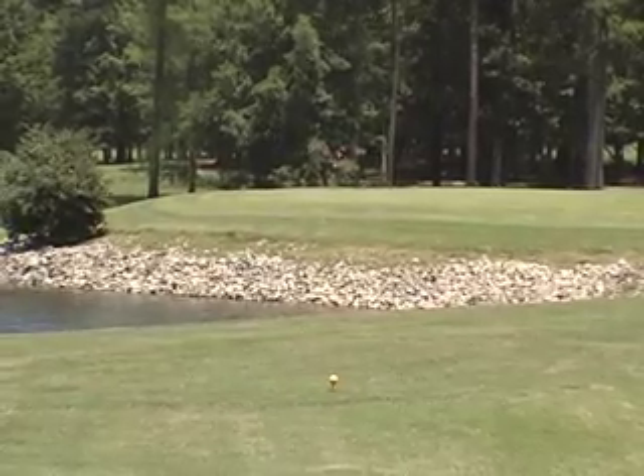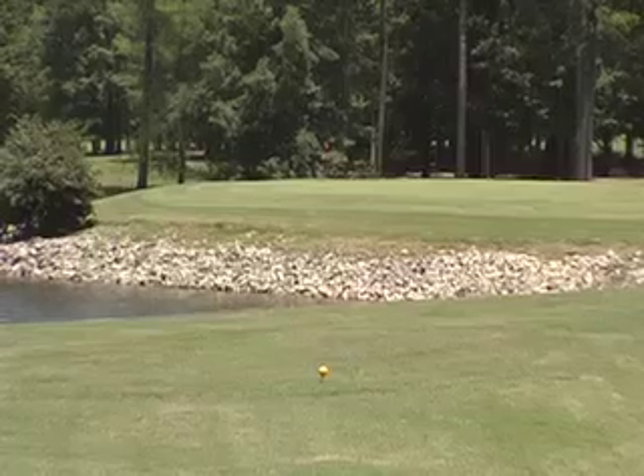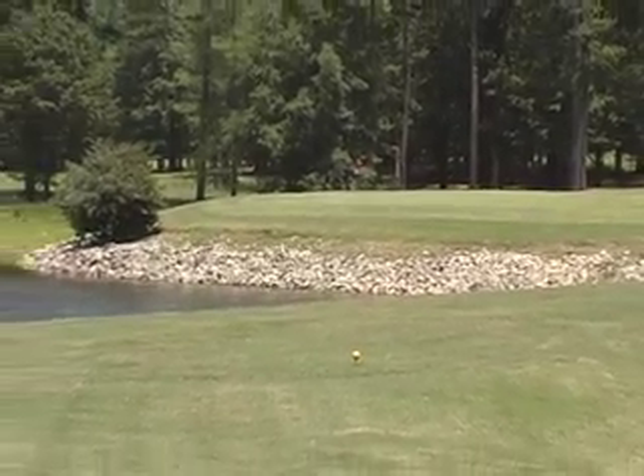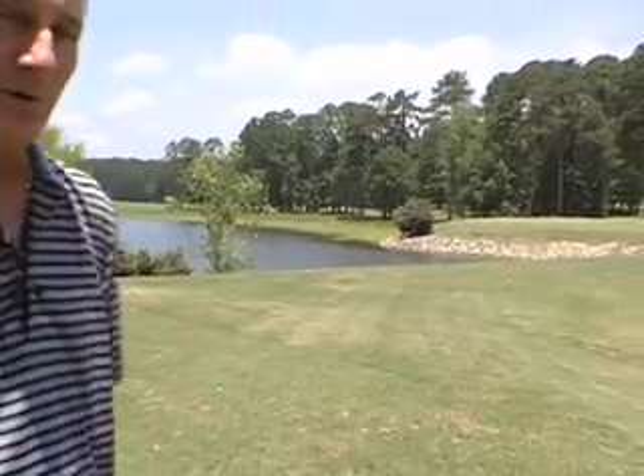17 is a short par 3. All you need is probably an 8 iron or 9 iron to reach the green, but don't miss it left. As you can see, the lake is all the way around the green. To the right, we have a nice trap for you, so the best place is on the green.